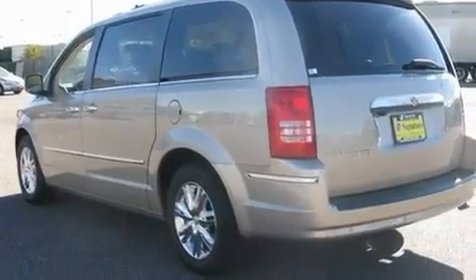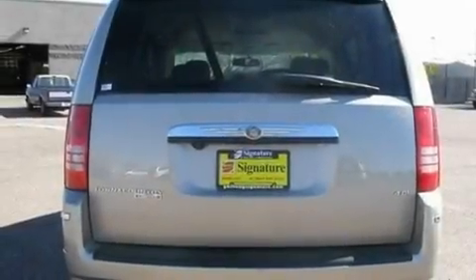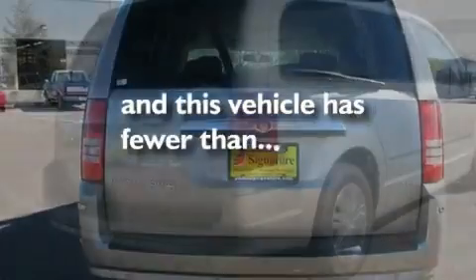Fog lamps, a low-tire pressure indicator, rear power windows, and this vehicle has fewer than 28,000 miles on the odometer.